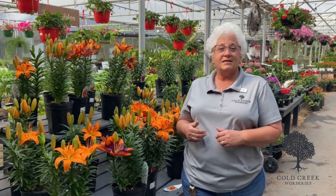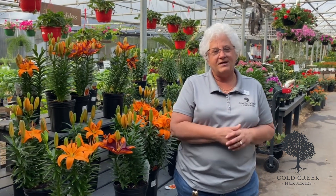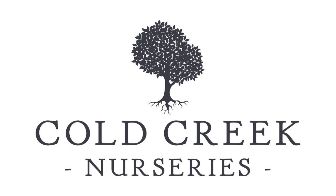The other great thing about the lilies is that they're a great cut flower, so cut them and put them in a vase and enjoy them in the house close up. We'll see you next time.